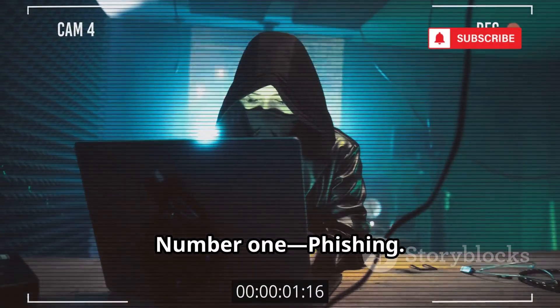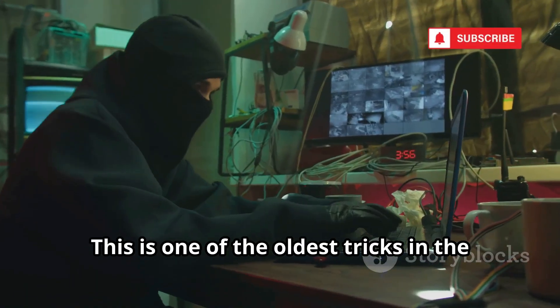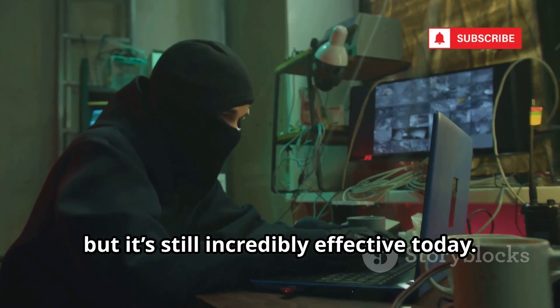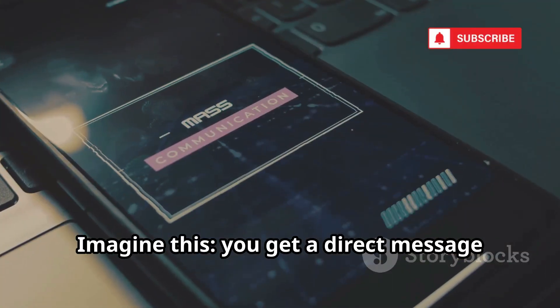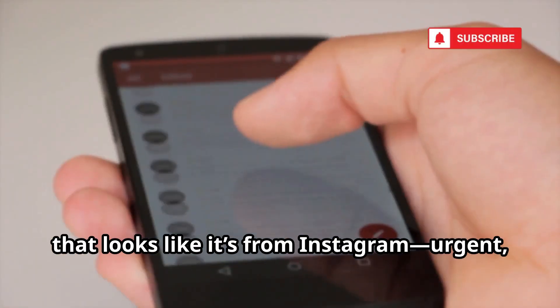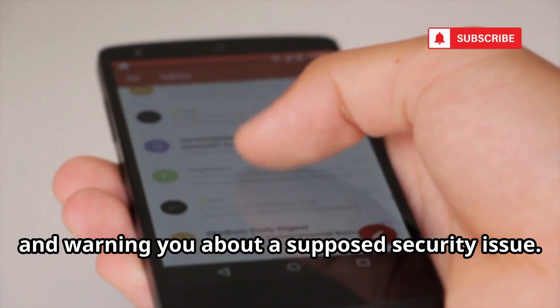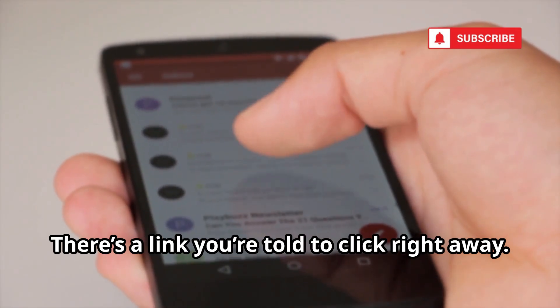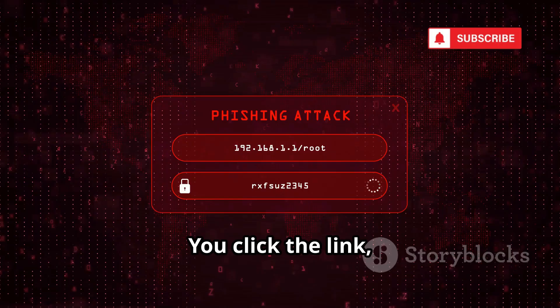Number 1: Phishing. This is one of the oldest tricks in the hacker's book, but it's still incredibly effective today. Imagine this: you get a direct message that looks like it's from Instagram — urgent, official, and warning you about a supposed security issue. There's a link you're told to click right away. You click the link,